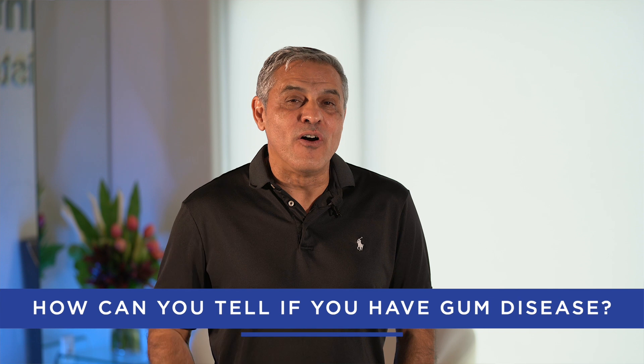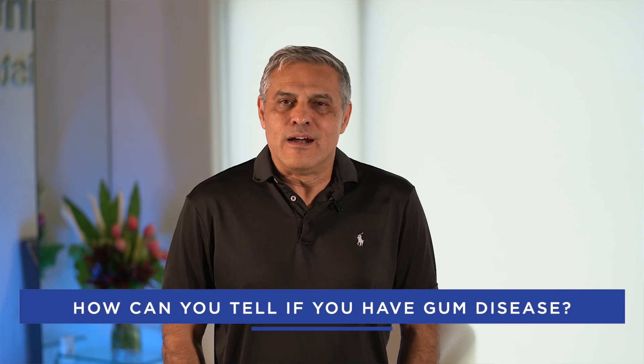How can you tell if you have gum disease? Early signs of gingivitis include red, swollen gums that bleed when you brush or floss. Bad breath is also a common symptom. If it has progressed to periodontitis, you might notice the gums pulling away from your teeth, loose teeth, or even changes in your bite. It's important to see your dentist right away if you notice any of these symptoms.